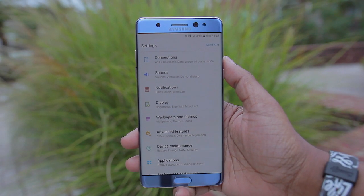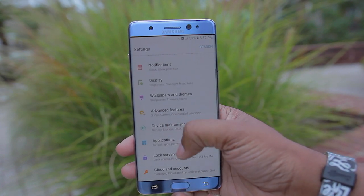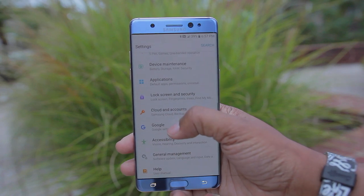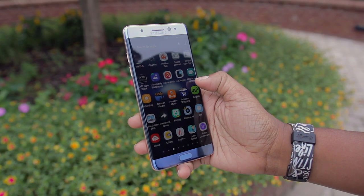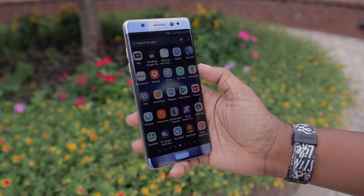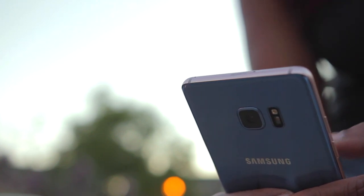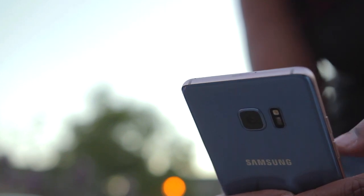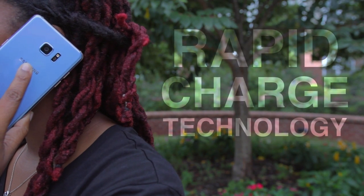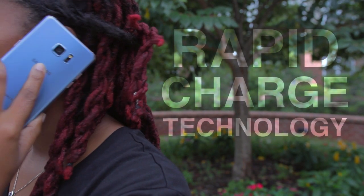TouchWiz even got a redesign for the Note 7 — the settings menu doesn't seem as cluttered because it's now better organized into categories, making it easier to find what you need. Things are speedy and responsive, allowing you to zip through everything thanks to the Snapdragon 820 processor combined with 4 gigs of RAM. Battery life fared okay with its 3,500 milliamp battery — it can at least power you through the day and into the night, and when you do need to charge, the rapid charge technology gets you back to 100% in no time.